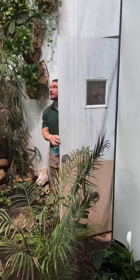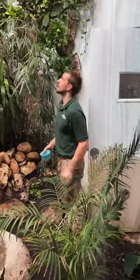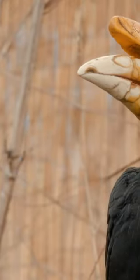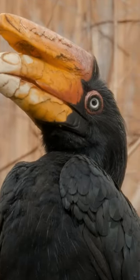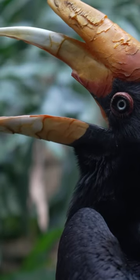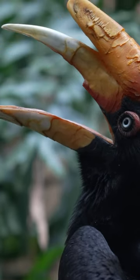Hey, my name is Ryan. I'm one of the bird keepers here at the Toledo Zoo, and I'm just here with our rhinoceros hornbills to celebrate Love Hornbills Day. We have a male and a female. The male is Endaru, he's about 19 years old, and the female is Kirana, and she's about 17 years old.